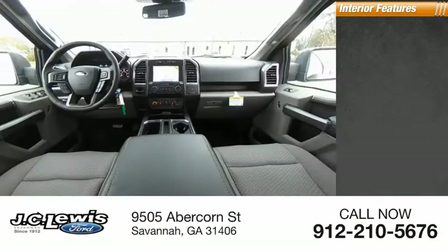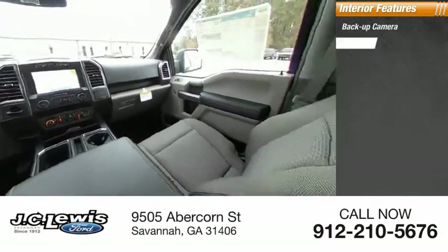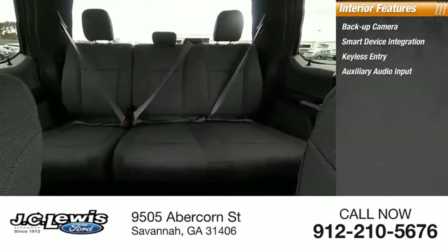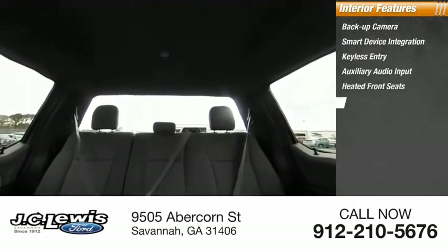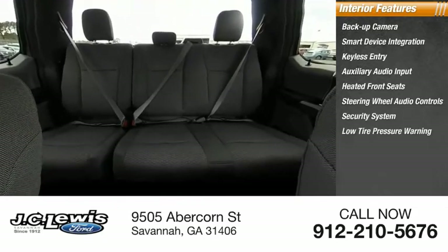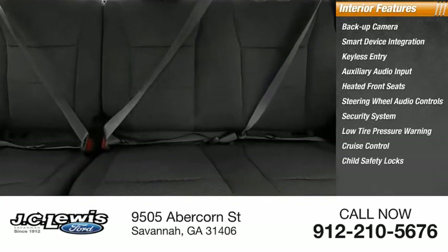Inside you'll find backup camera, smart device integration, keyless entry, auxiliary audio input, heated front seats, steering wheel audio controls, security system, low tire pressure warning, cruise control, and child safety locks.